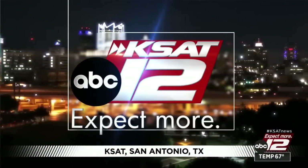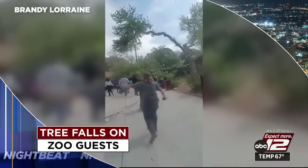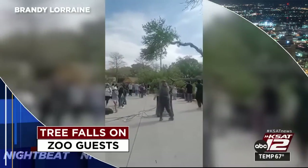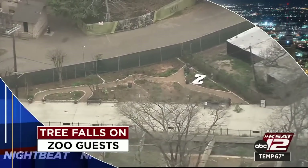The night beat starts right now. Crowds caught off guard at the San Antonio Zoo as part of a tree falls during a very busy spring break day. Viewer video shows the moments after that massive piece came crashing down onto guests.